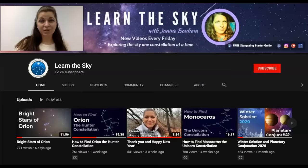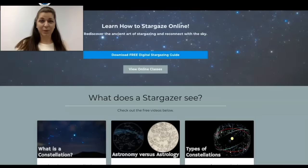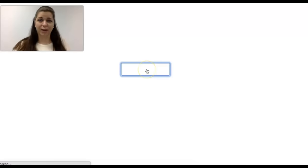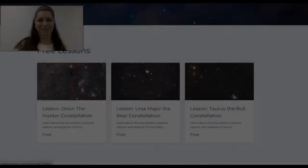If you're new to this channel be sure to click the subscribe button and hit the bell for notifications about all new videos. If you'd like to learn about the sky in greater detail be sure to visit my website — I've got some freebies for you to download as well as online lessons and classes.